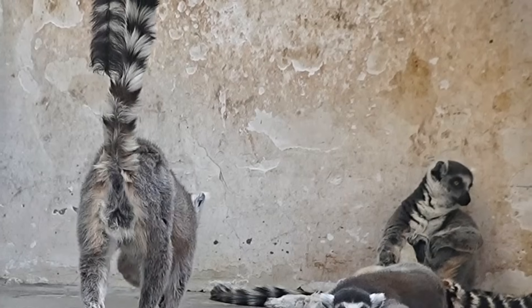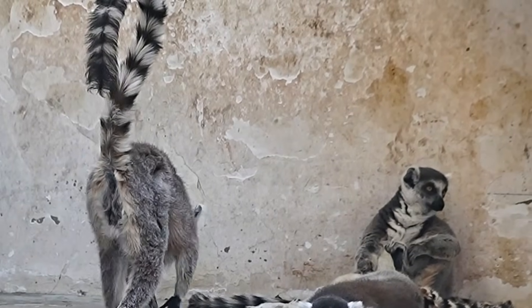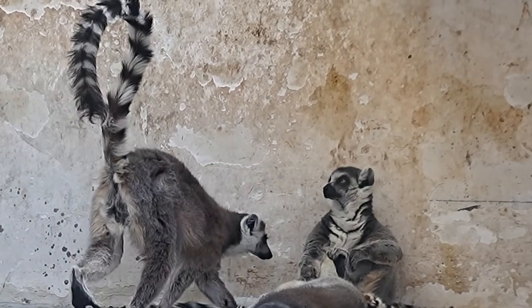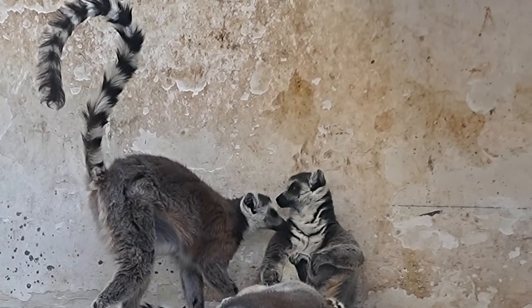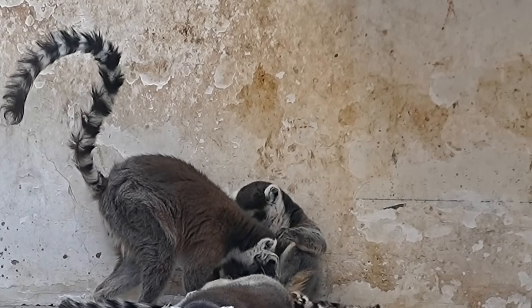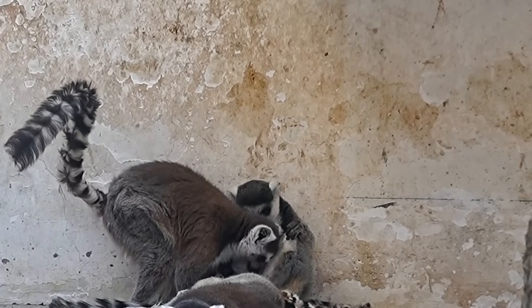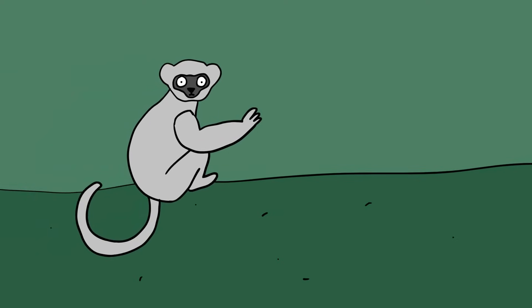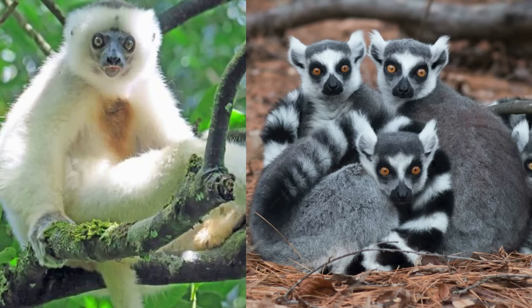Silky sifaka lemur. Anyone who has seen DreamWorks' Madagascar will be familiar with ring-tailed lemurs, the most recognizable and intensely studied lemurs on the planet and the most common primates in human care. But there are plenty of other types of lemur out there if you know where to look. One of the rarest lemurs on the planet is the silky sifaka, whose fur tends to be white, whereas its ring-tailed relatives are gray and black, with black skin that loses pigmentation as it grows.